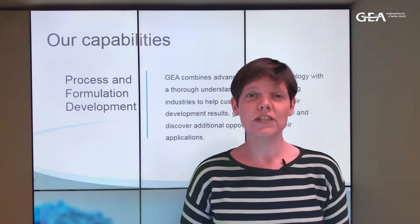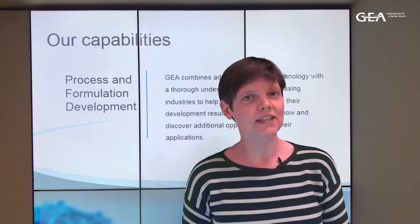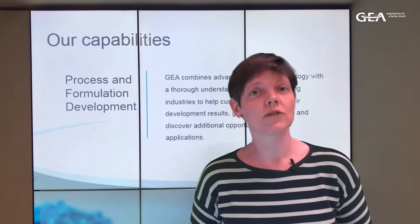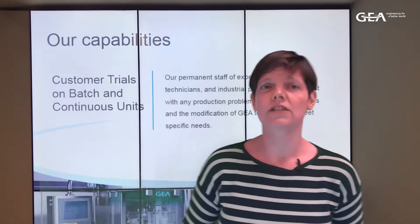Hello, welcome back to our video series about the lab capabilities for pharmaceutical processes within the GEA Group. I'm Griet and I'm your host for this series. In this episode we will focus on continuous twin-screw granulation and drying and how our lab teams can assist you in the development and exploration of this technology.